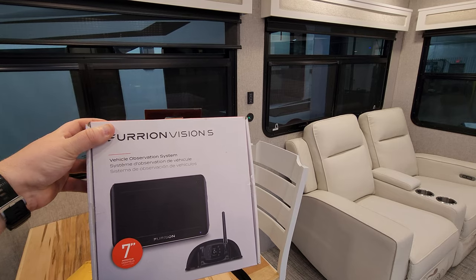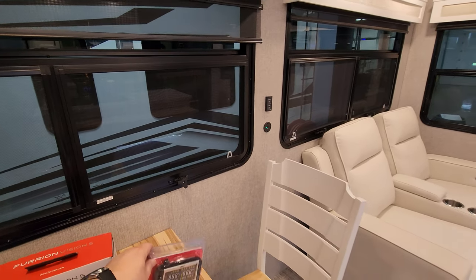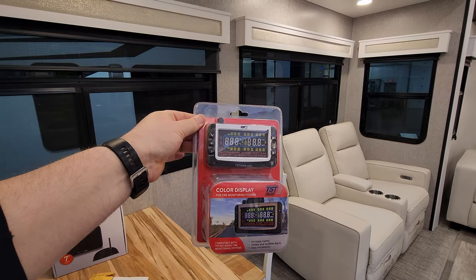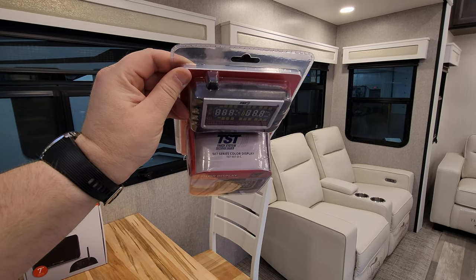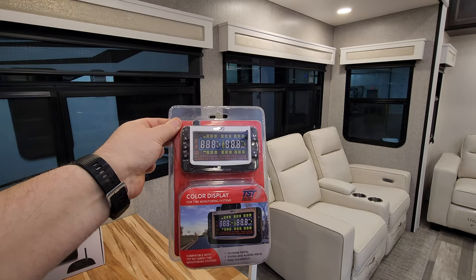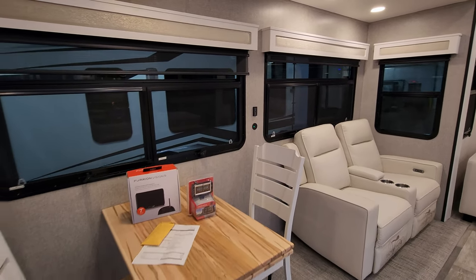The four-camera system has a camera going down each side, one above your entry door, and one above the back, allowing you to see what's going on. This is the TST tire pressure monitoring system — a really nice safety feature to consider adding. This is the 507 series color display. There's also a USB charger port and some light switches in the middle.